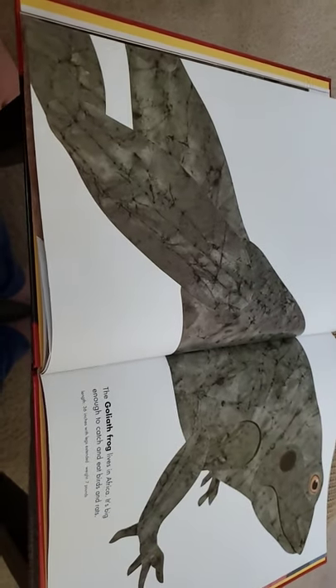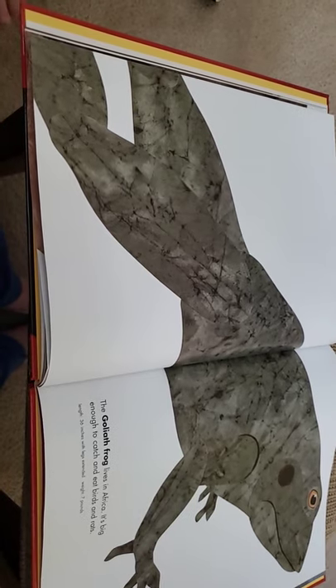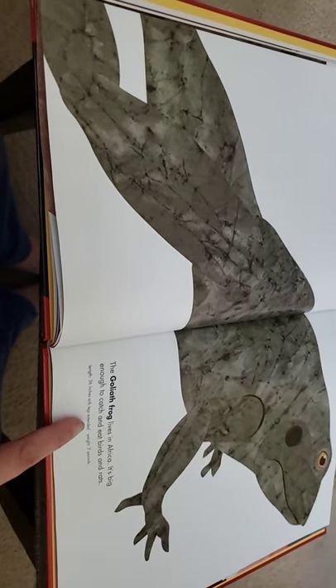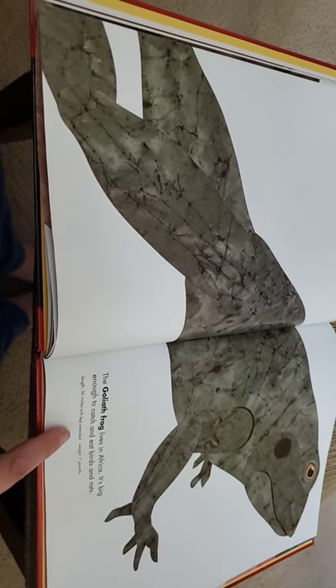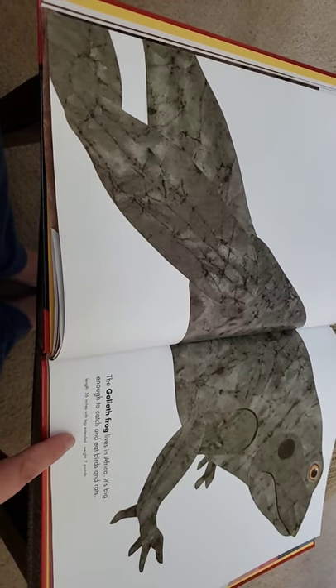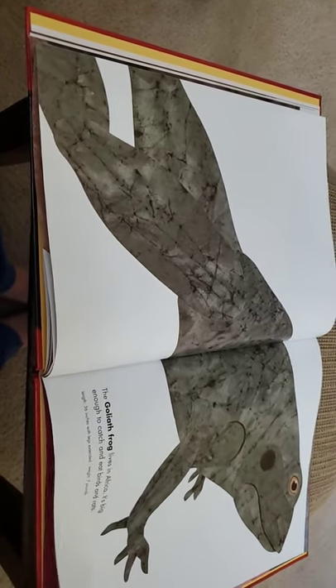The Goliath frog. Do you notice that a lot of these animals are called Goliath? What do you think Goliath must mean? Big — that's right, Goliath means giant. The Goliath frog lives in Africa. It's big enough to catch and eat birds and rats. It's about 36 inches long with its legs extended and it weighs seven pounds — so that's like three rulers long.